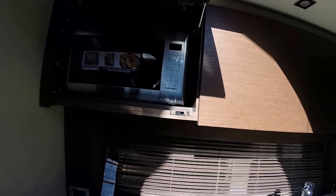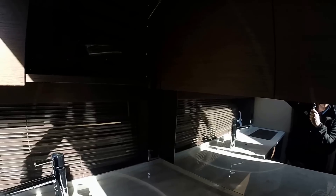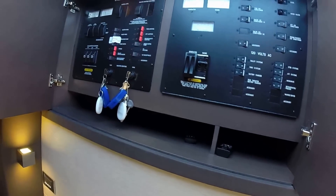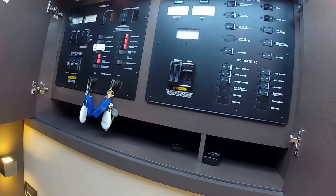Stepping back into the salon, the galley features a Cuisinart microwave and ample storage with flush hinges. This is the nice, dark, rich color on all the wood. There's an LG TV and additional storage to the starboard side, and the windows bring in a lot of natural light again. Here's your panel where everything from your batteries to all of your systems, shore power, and generator is all located.